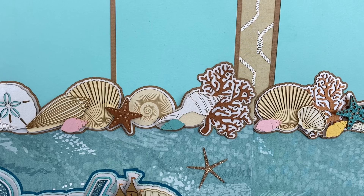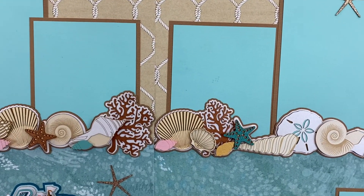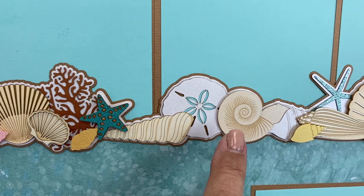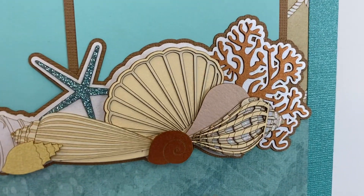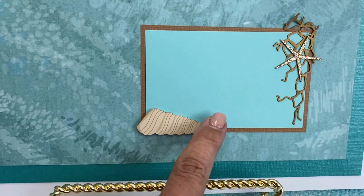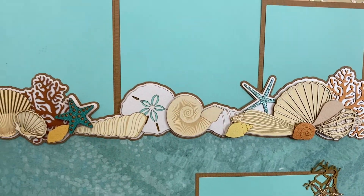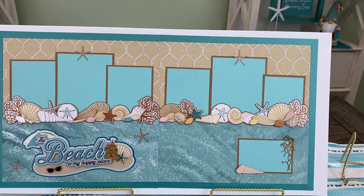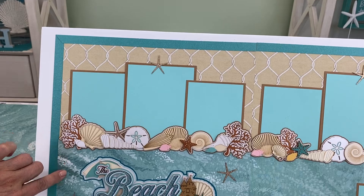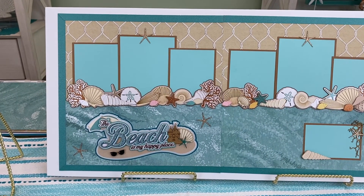If I sold this in the booth it would be at least $39.99, if not $44.99 — so yeah, we overdid it this month. You're welcome! We've got coral, sea stars, sand dollars, conch shells, scallop, and so many different things. There's a journaling block or smaller picture area with a touch of netting, and up here there's room for six photos, almost gallery style. What really sets this whole thing off is the paper — this is from the Photo Play Ship to Shore collection, which is a newer, beautiful collection.